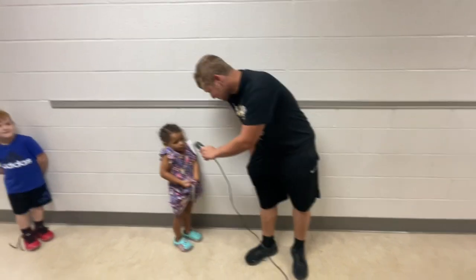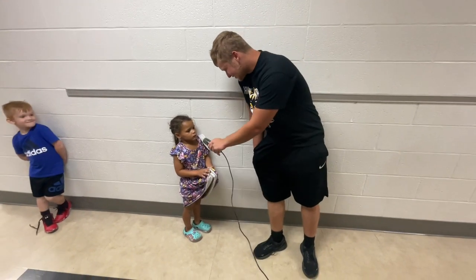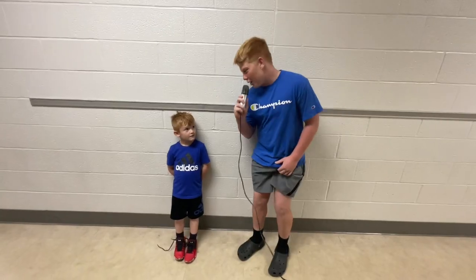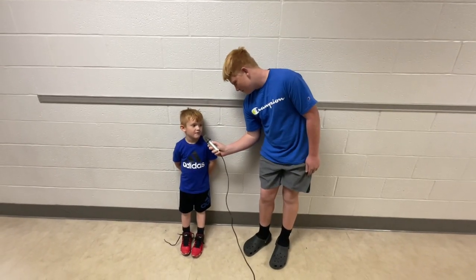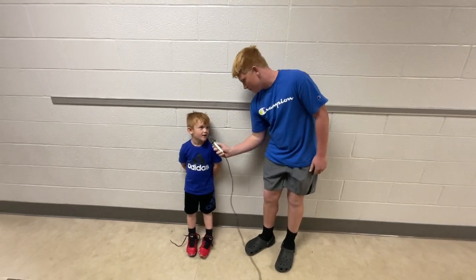I'm here with Kalani. How's kindergarten going so far? I don't know. Who's your best friend? Ivy. Now I'm here with Roman. What grade are you in? Kindergarten. Who's your best friend in kindergarten? Everett and Grayson.